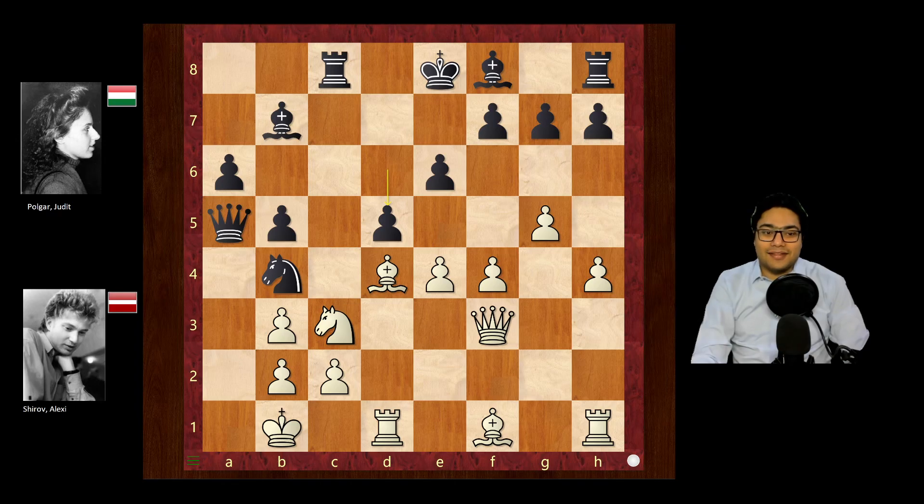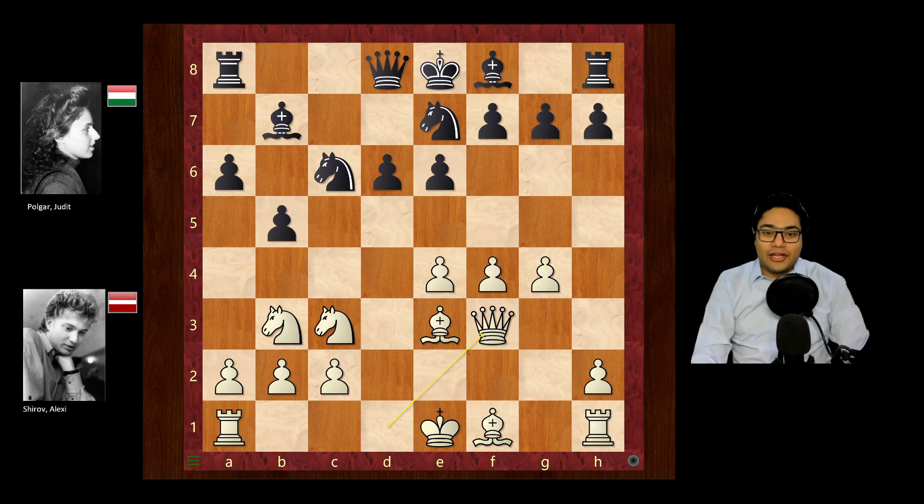But Polgar came up with a novelty after queen f3 — she played g5. A very interesting move, advancing pawns on the kingside even though white is the one threatening a pawn storm there. We'd expect black to castle kingside, but that's not the case. Very imaginative indeed. The idea is to mess up white's pawn structure and to gain some key squares.